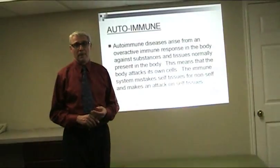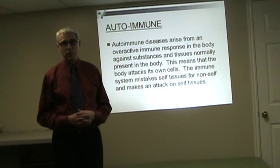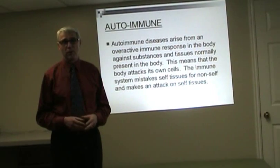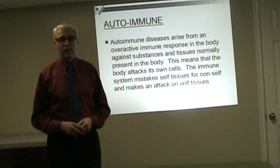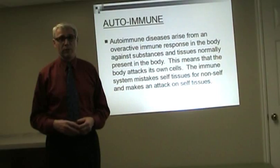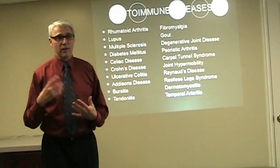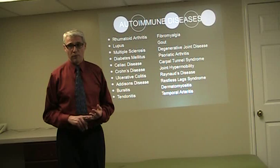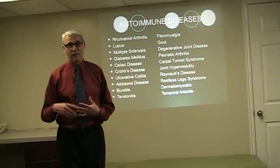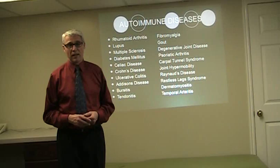The autoimmune is another category that many people don't recognize as actually being an allergic response. It's when your body is overreacting to itself, your own tissues — it doesn't recognize them as being normal or as itself. There are many conditions with autoimmune disease: lupus, rheumatoid arthritis, multiple sclerosis, even type 1 diabetes, gout, fibromyalgia, Raynaud's disease, and digestive problems like celiac disease.